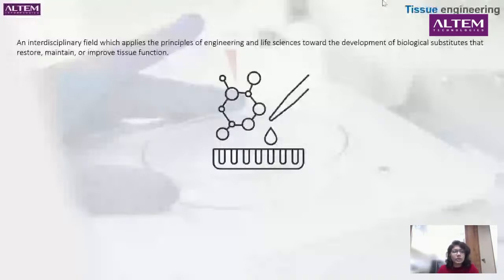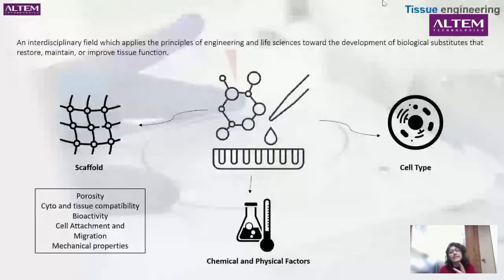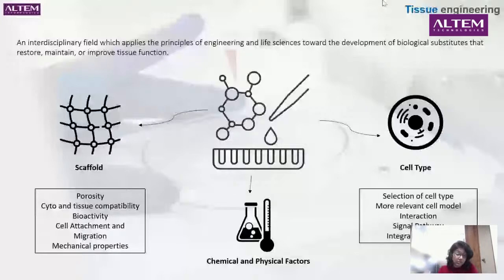Tissue engineering involves scaffolds, which are quite important, followed by the cells we use. We select the cell type, and then we consider chemical and physical factors. For scaffolds, we consider tissue availability, cell attachment, migration, and mechanical properties. For the cell type, we look at the relevant cell model, cell-to-cell interactions, signal pathways, and integration of flow. Overall, tissue engineering combines many different fields and areas together — that's why it's called a biomedical field.